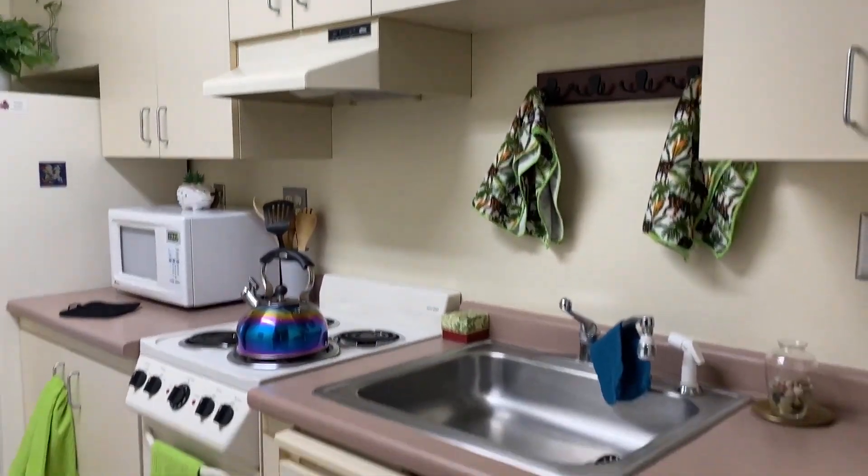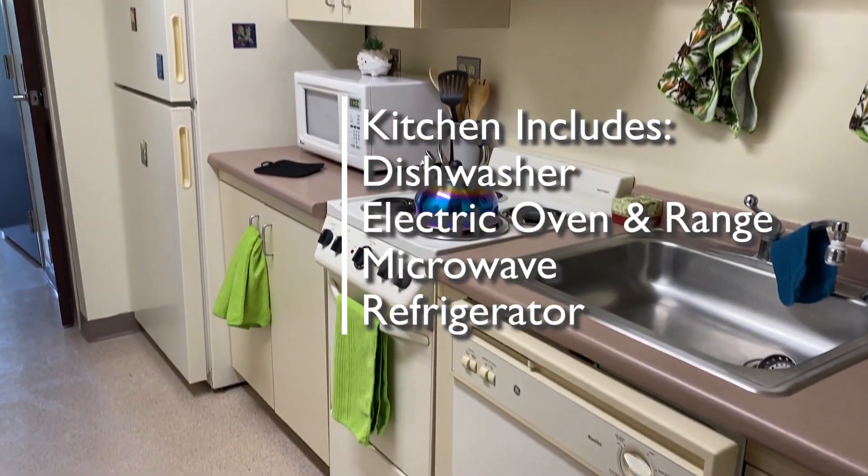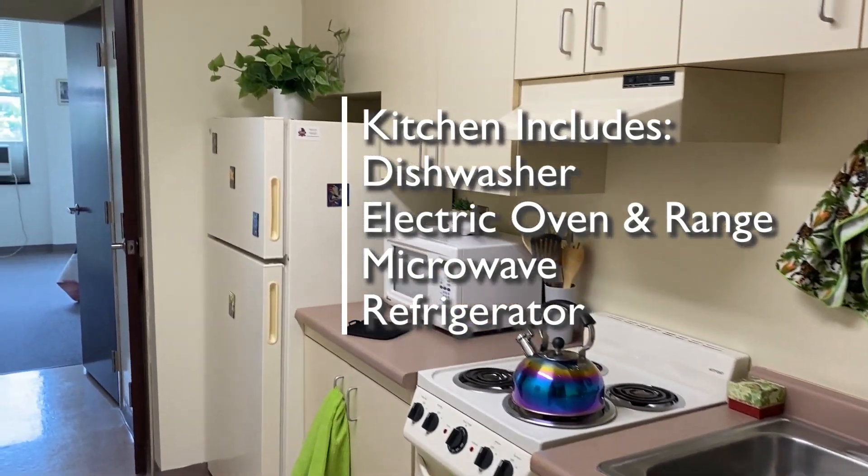As you enter, your kitchen is on the right with a dishwasher, an electric oven and range, a microwave, and a refrigerator.